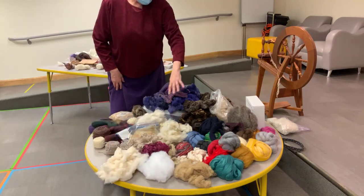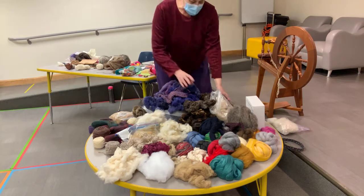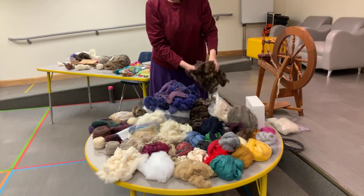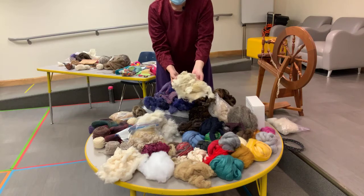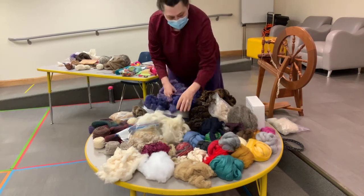We've got mostly wool because I enjoy working with wool. This is raw wool from a brown sheep — it's been washed and nothing else done to it yet. Same here with a white sheep; you can see it's got a lot of stuff still on it. Most of that is going to fall away as it's processed.